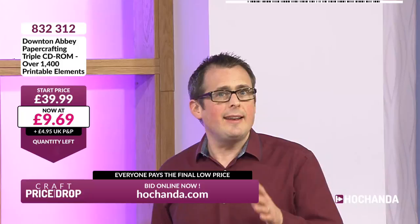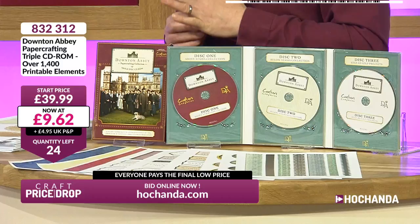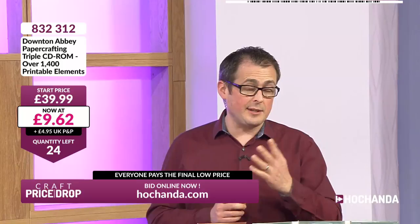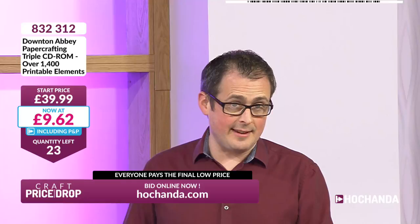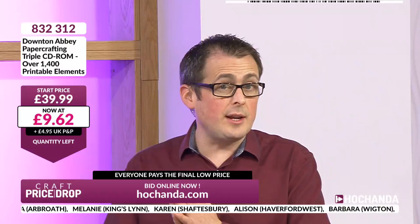24 spaces at £9.62 plus delivery — factor that in at £4.95 if you fancy, unless you're a Freedom member in which case it's all included. You're saving 75% now — 75% off! Christina, you've got it, you've done it, congratulations. We started with 50 — that's already dropped to 17 spaces only. That's gone quick! The price is still dropping so everybody already in, you will now just pay £9.55. The price is set at the end and everybody pays the same final low price.